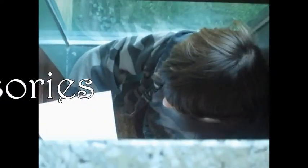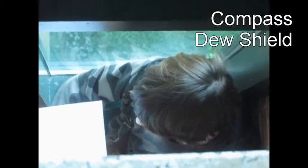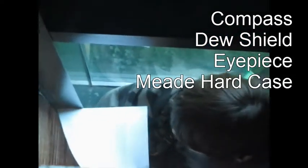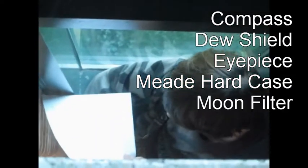There are also some important accessories that are essential for good use of the telescope. One thing we'll need is a compass, so we know what direction we're pointing and can set up the telescope properly. Another accessory we could get is a dew shield — it protects the lens from dew. Also, we would need a telescope eyepiece so we can change the magnification for each object and get the best picture. Another accessory is the Meade hard case for the telescope, so we can stow it away safely. Also, a moon filter would be good.